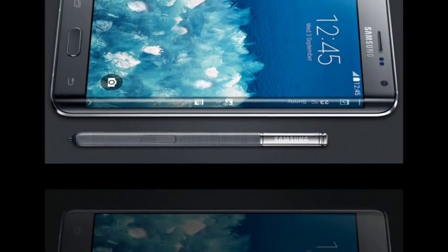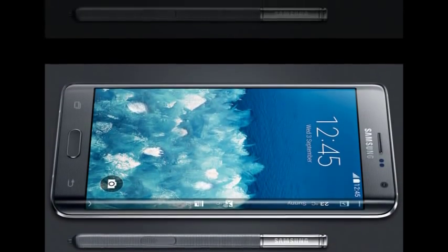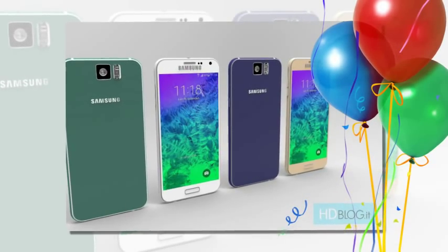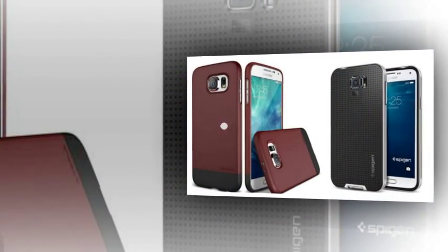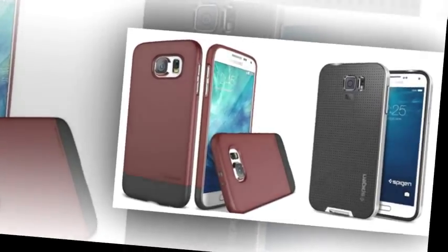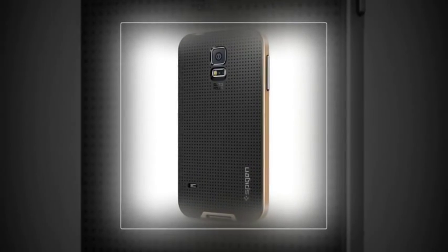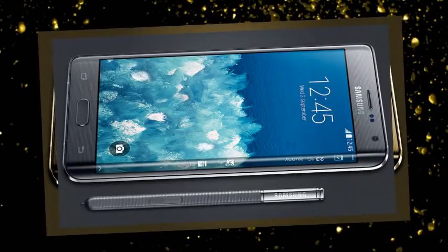Spigen Neo Hybrid Case for Samsung Galaxy S6. Spigen's Neo Hybrid case is also made from TPU, but it has metallic polycarbonate control buttons for a little extra flair. The current generation of Neo Hybrid cases for the S5 is generally well reviewed, with an average customer score of 4.4 out of 5 on Amazon. Spigen also has a whole slew of other S6 cases you can order now, including the clear air-cushioned bumper case as well as the uniquely textured StrongFlex S6 case. Price: $21.99.